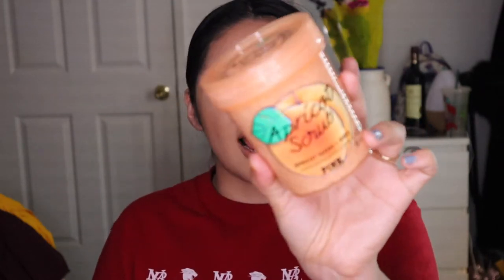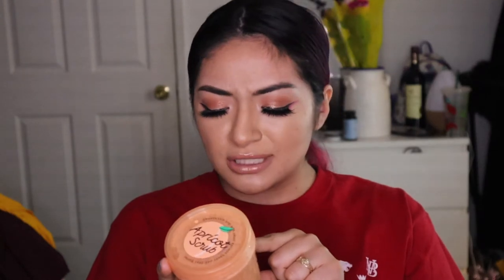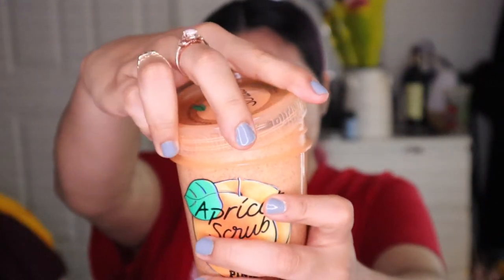Next we have their scrubs. They came out with a lot of variety. This one is their apricot scrub — it's an exfoliating body scrub that's supposed to smooth and radiate the skin with a sweet side of apricot seeds blended with shea butter to buff away dullness and add a glow finish. Let's smell it — oh wow, this is actually really strong. It smells so good — I really like it.